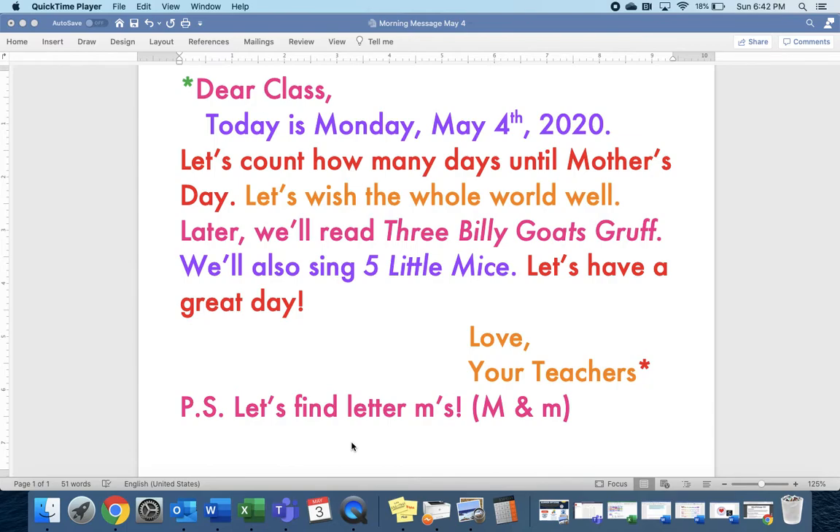Hi everyone. It's time to read the message. Point your finger where we should start. That's right, right here. Repeat after me. Echo, echo, echo.